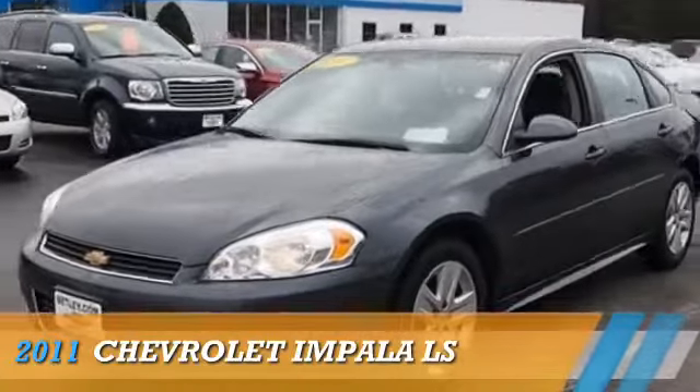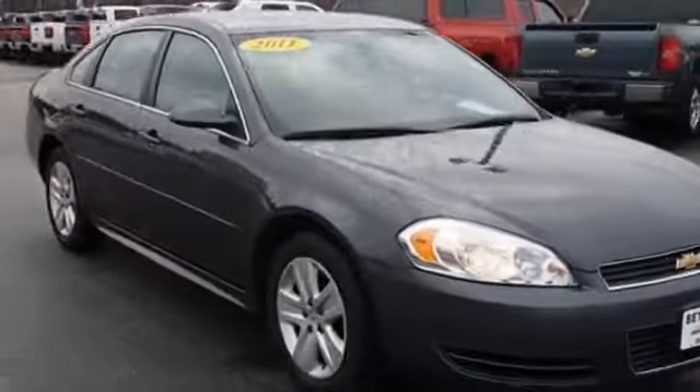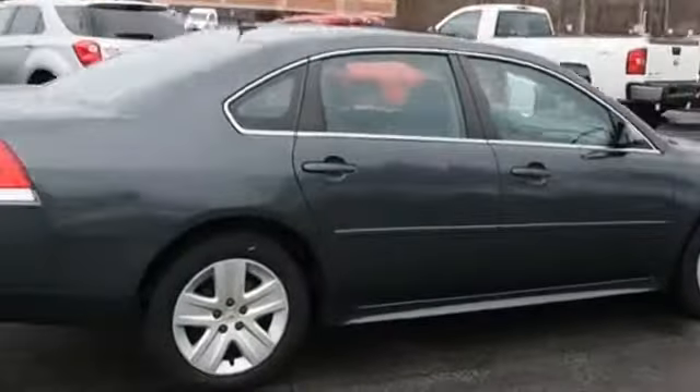Presenting the 2011 Chevrolet Impala. It's powered by front-wheel drive, a 3.5-liter six-cylinder engine, and an automatic transmission.